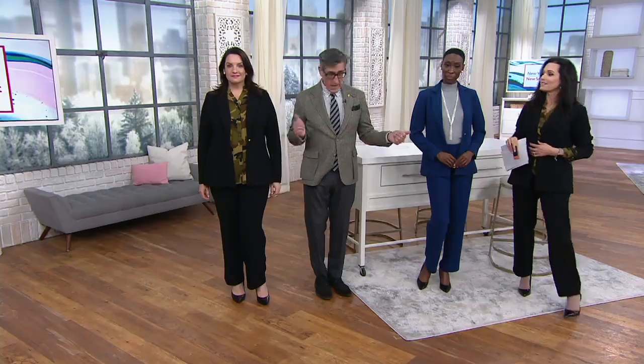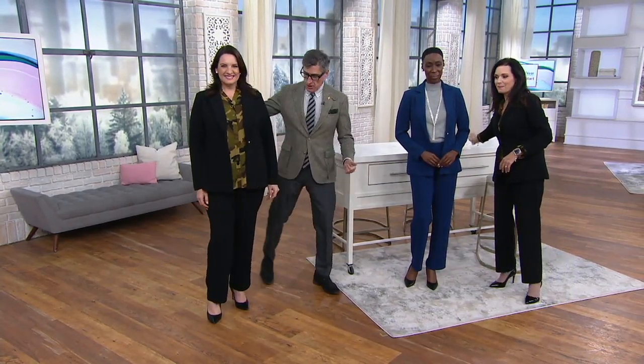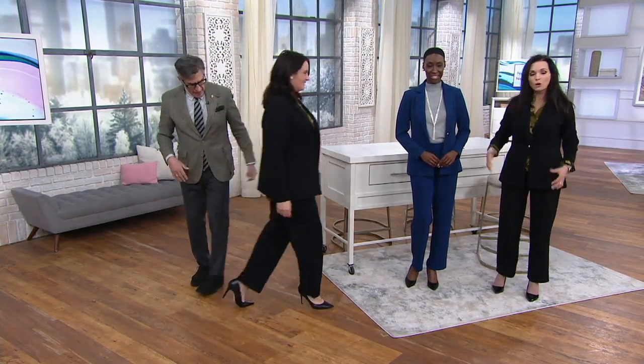Pick one of your blazers — either the slate blue or the black. Oh, we did the same thing — we have a coordinating look going on here! But you know what, it looks spectacular. I think you both look awesome. We're totally different body types.